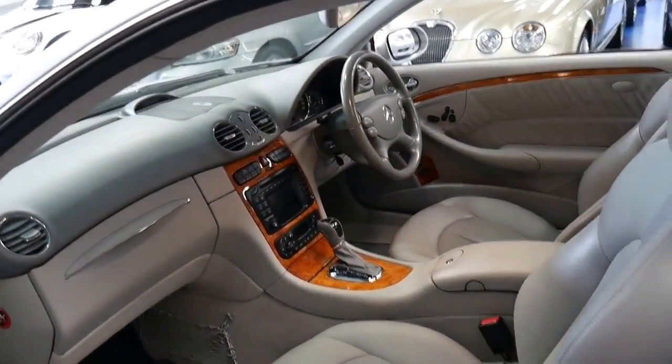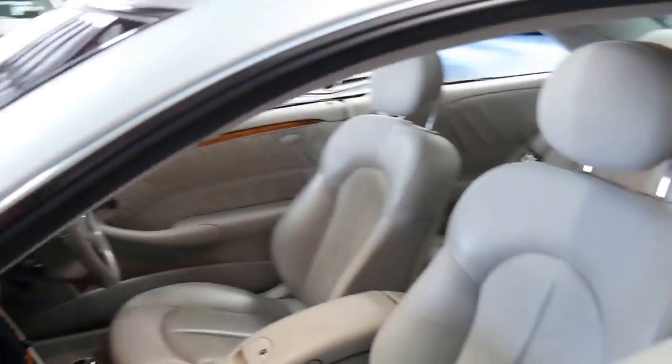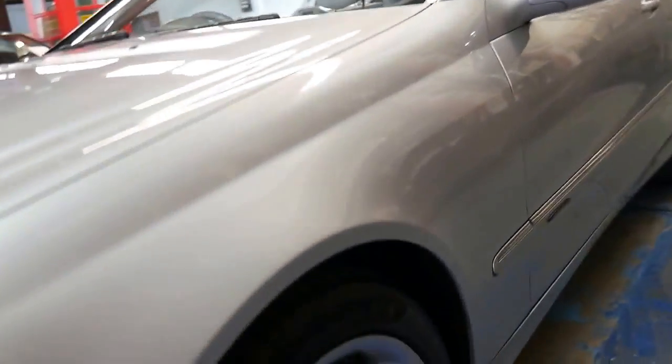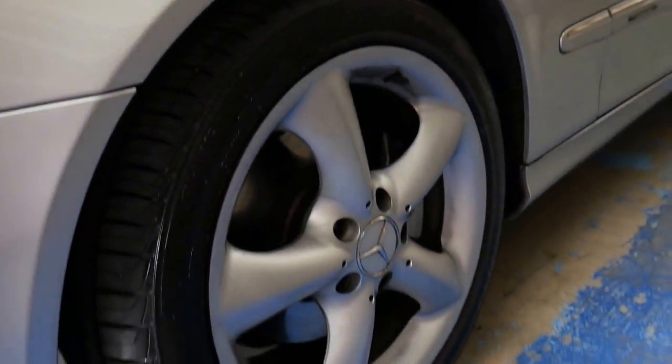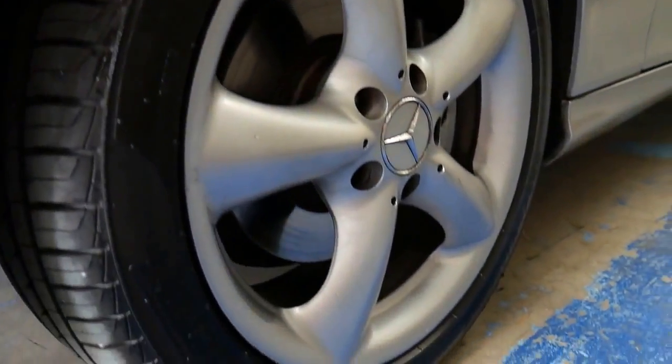That's got a very good service history to it. It's got two remote keys and I think it's stunning. Every wheel is in immaculate condition. As I said it does have a very nice set of Pirelli tyres.